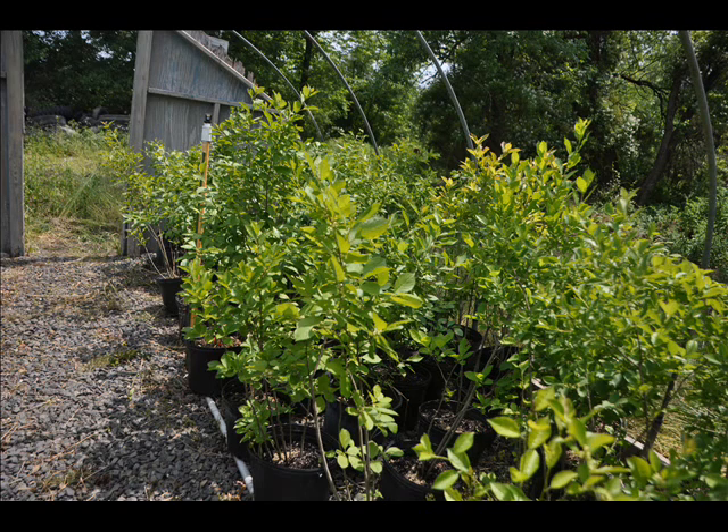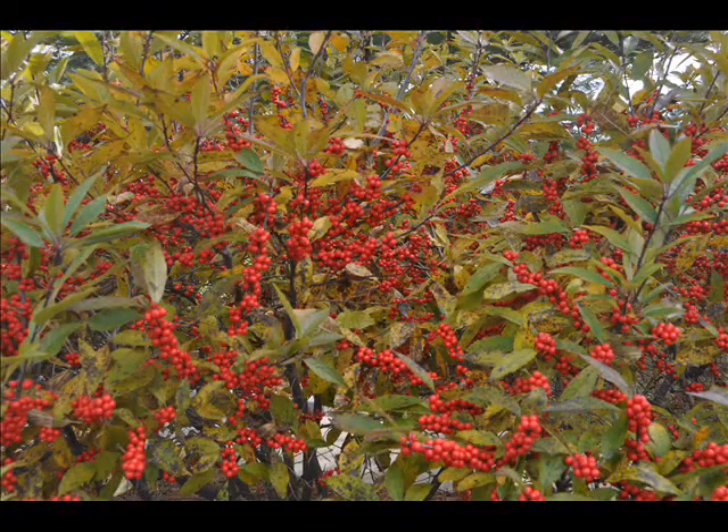The winterberry holly has a lot of wildlife value. There are almost 50 species of birds, including songbirds, waterfowl, and game birds that frequent the berries of the winterberry holly. It's also enjoyed by raccoons, and the twigs are browsed by deer.